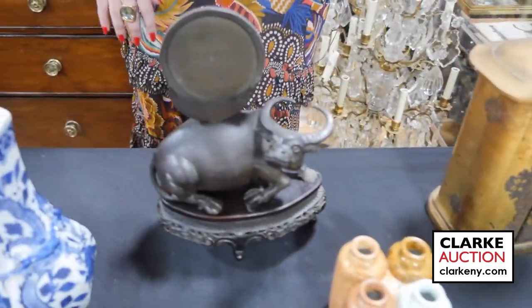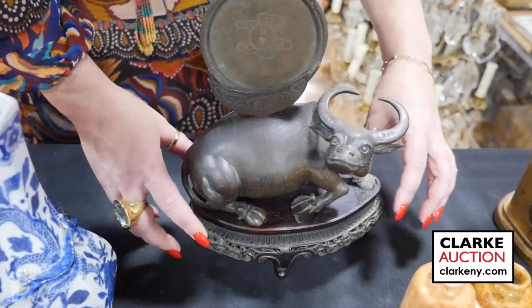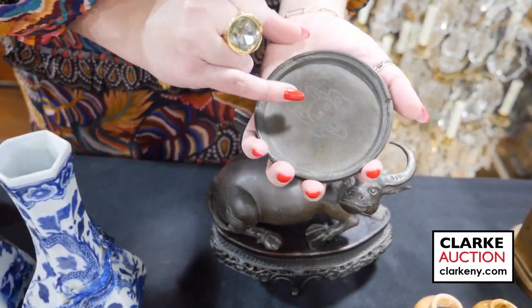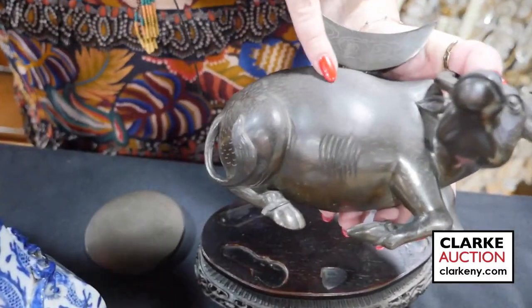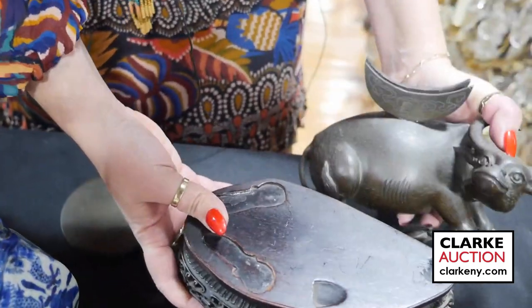This is one of my favorite lots in the sale. This is a water buffalo on beautiful carved wood fitted stand with a mirror. If you look here, you can see the silver inlay throughout the water buffalo. Just want you to take a close up look — you can see the beautiful detailing. And even the stand is beautifully carved. Just a wonderful example.